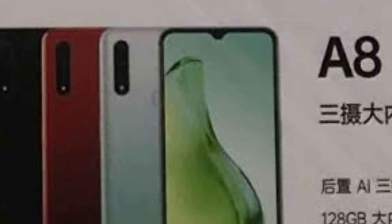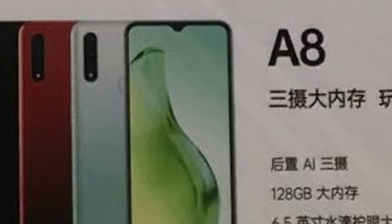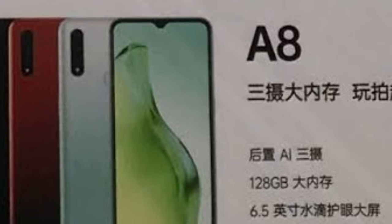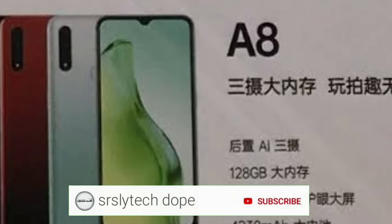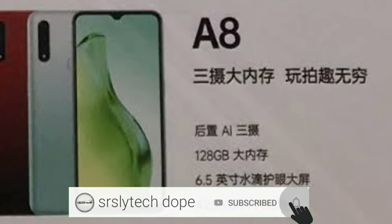Until now, these are all the things that we know about the Oppo A8. If more leaks and updates come up, I'll definitely make videos on that as well. If you are new to this channel, I make videos on leaks and updates for upcoming smartphones, so consider subscribing and clicking that bell notification.